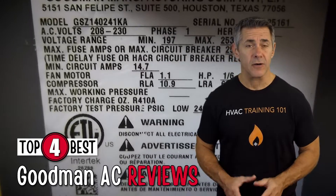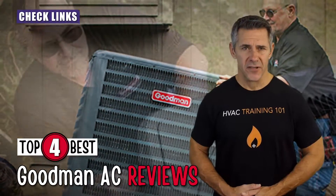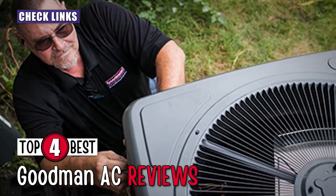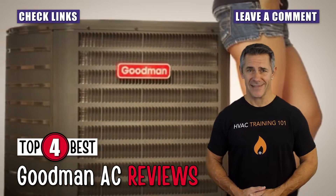If you want more information or updated pricing on the products mentioned here, check out the links in the description below. If you have another product you'd like us to review, let us know by leaving a comment down below. Without further ado, let's get started!